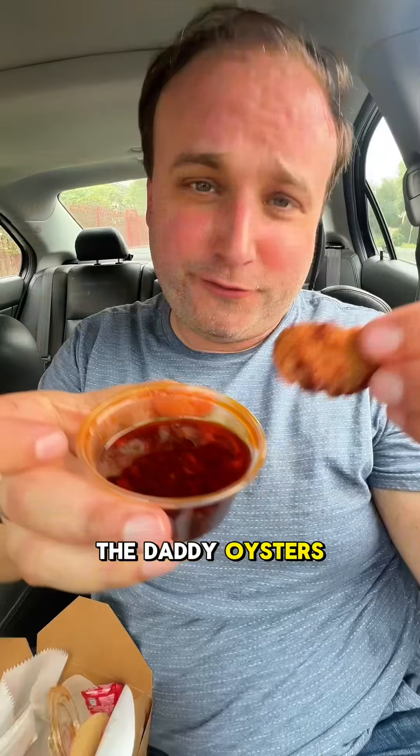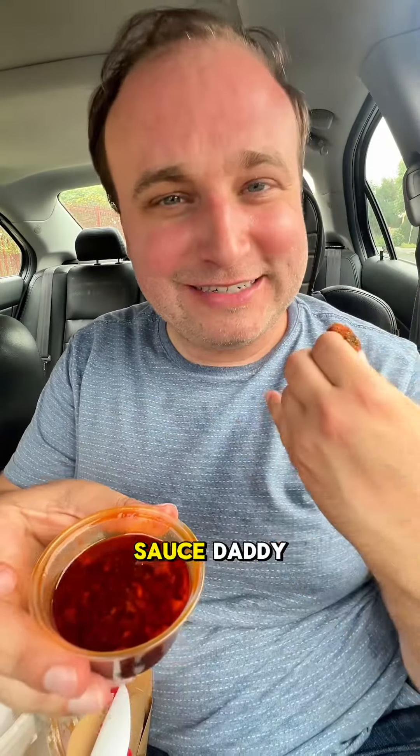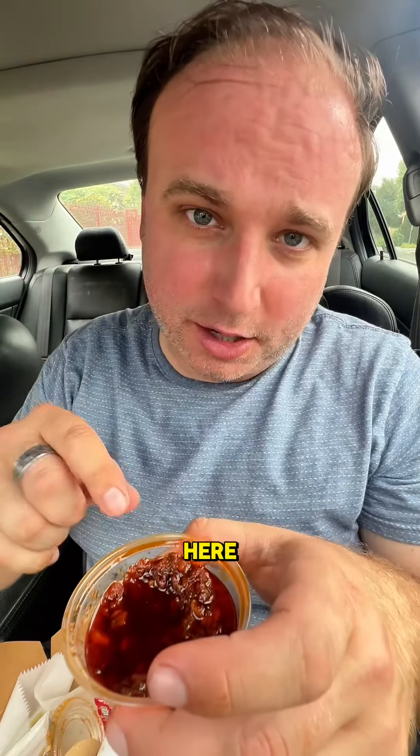The daddy oysters — fried oysters with daddy sauce. I would literally dip anything in here. Anything.